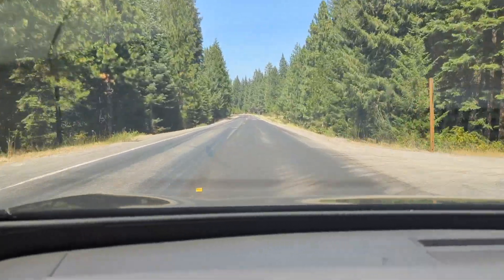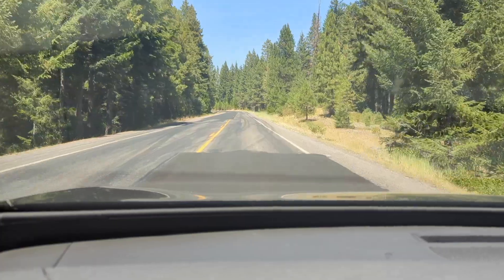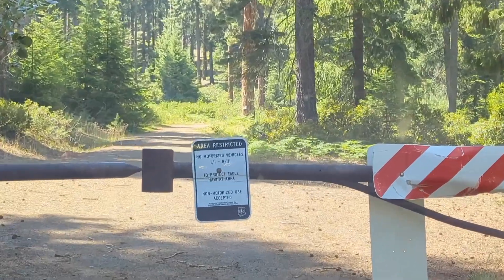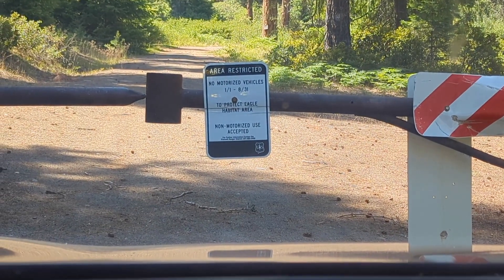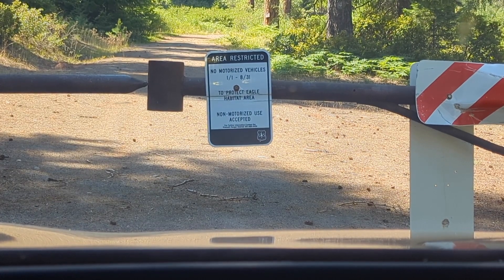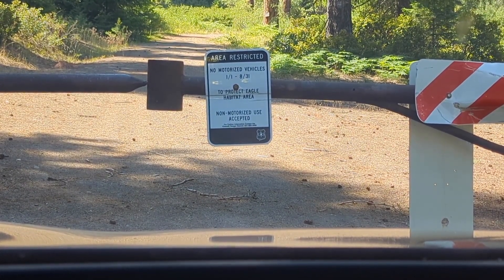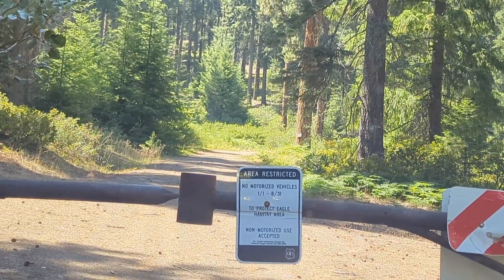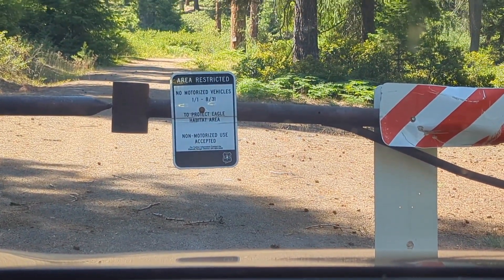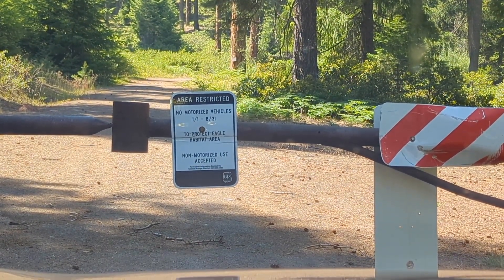Oh no, I missed my turn. Oh, it was gated — that's no good. It says there are no motorized vehicles virtually all of the year — eight months out of the year — to protect eagle habitat. Well, I respect that. I want to protect the eagles. I like that they're doing that, but I don't know if there's another way in and I don't feel like hiking it today.